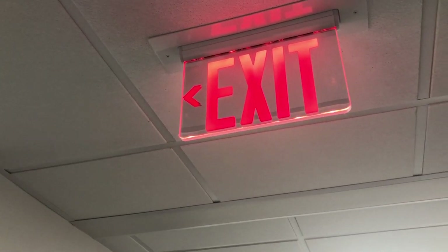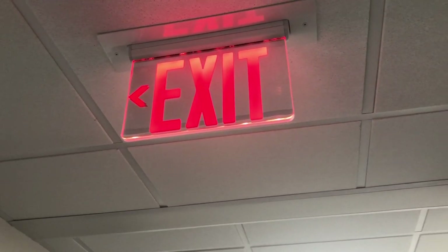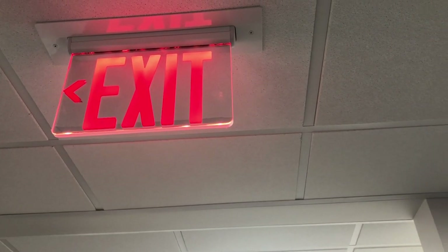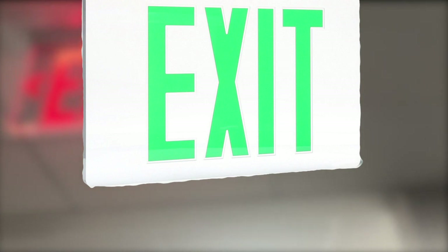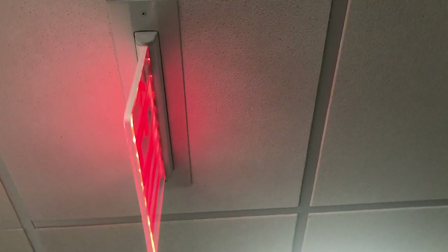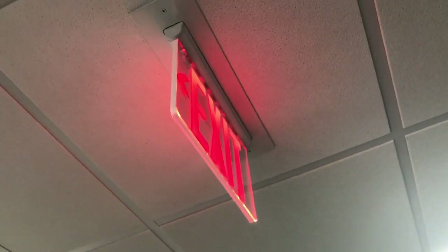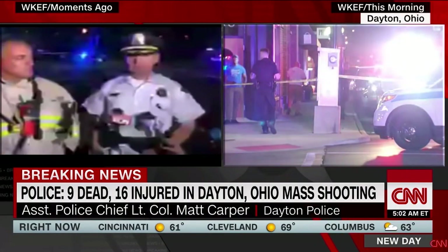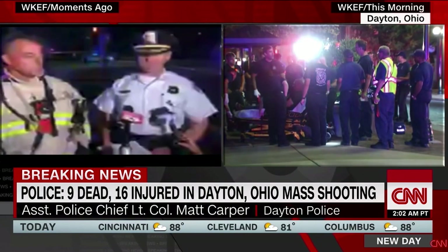They're universal in America. Walk into pretty much any building that's open to the public and you'll see them — roughly 7 by 10 inch plastic signs emblazoned with neon red or green letters that say exit. These things have been around for decades and saved countless lives. But in a world increasingly threatened by complex hazards like active shooters, some people are questioning whether it's time to move on from traditional exit signs.